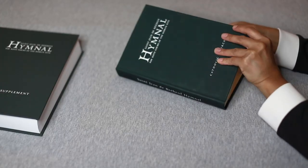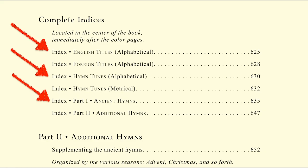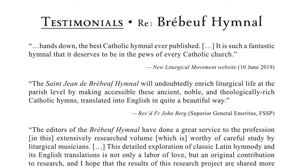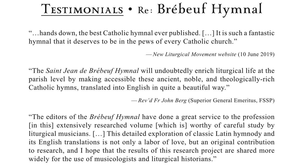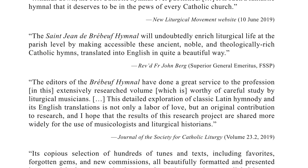Now, about the Brebeuf index. All you have to do is open up the very last page, and it tells you exactly where to turn. This is precisely as a normal person would hope for — there's nothing strange about this. The creators of this book anticipated people would spend a lot of time with the index, because it contains so many hymns.